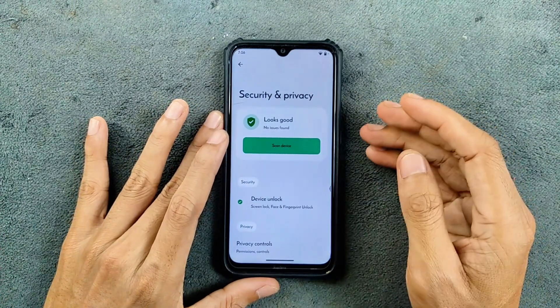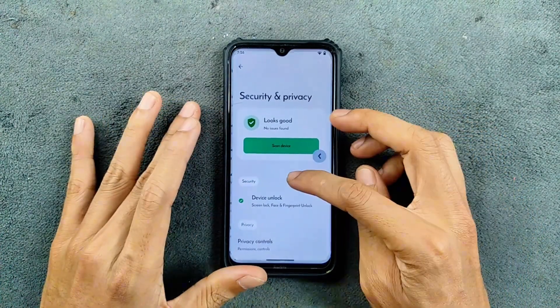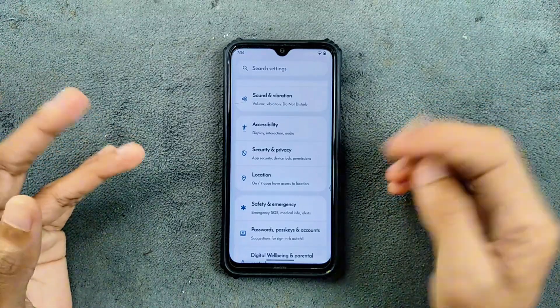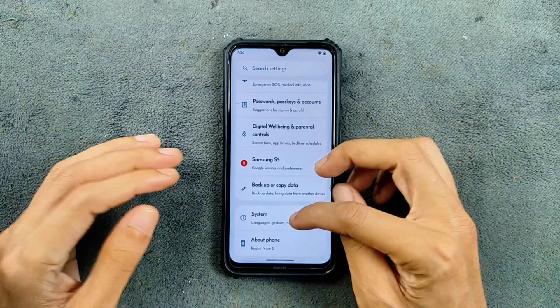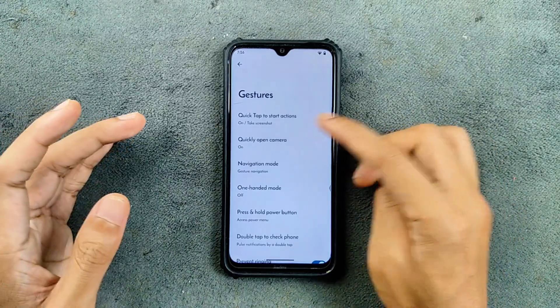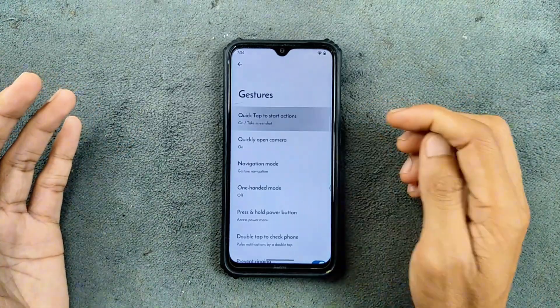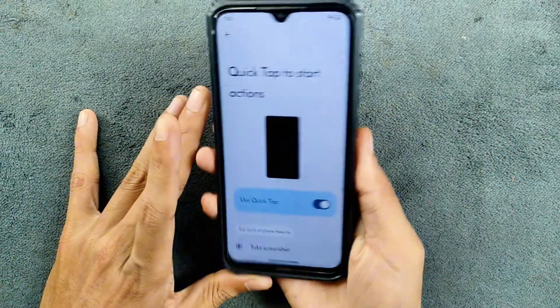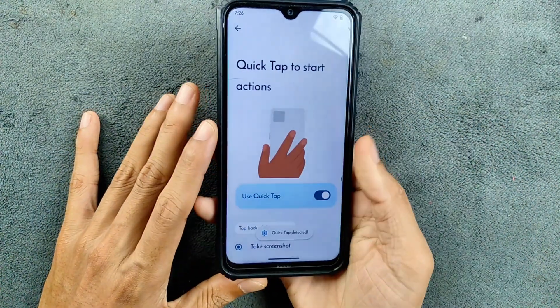Fingerprint works — not the fastest I have ever tried, but it still works really well. Face unlock is pretty much similar, on the slower side, but it works. In gesture settings, you can tap to start actions — for example, you can take a screenshot by using quick tap, like double tap to take a screenshot, which is available.